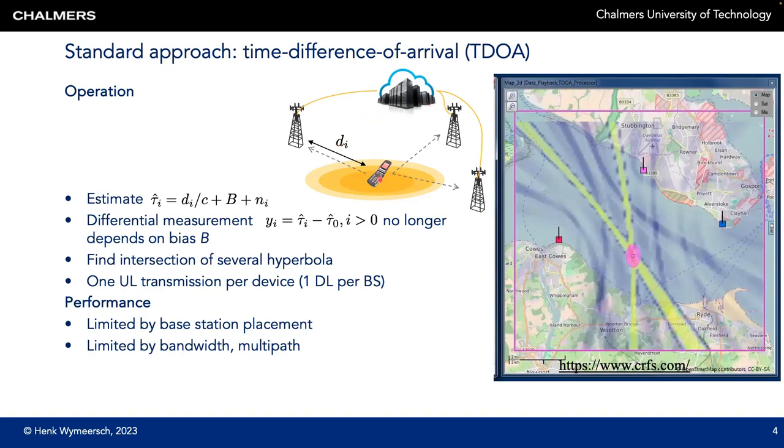TDOA is the workhorse in 5G and it operates as follows. Suppose that we have a user transmitting a pilot in uplink, and each of the base stations estimates the time of arrival. Each of these base stations is also linked and synchronized through a central unit. The time of arrival at base station i, denoted by tau-hat-i, is the distance between the i-th base station and the user d_i over the speed of light, plus the clock bias of the user, plus noise. To get rid of the clock bias, one of the base stations is taken as a reference, say base station 0.